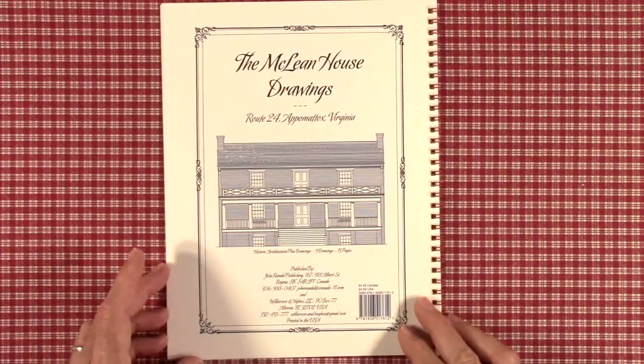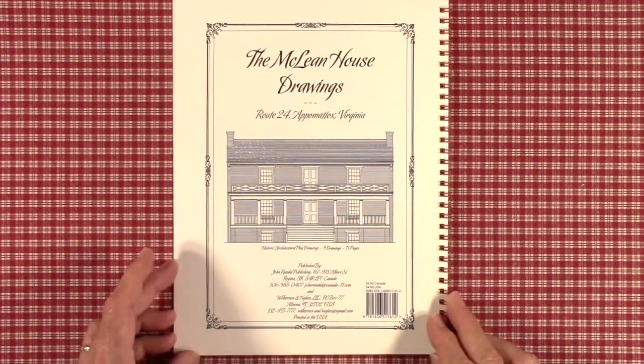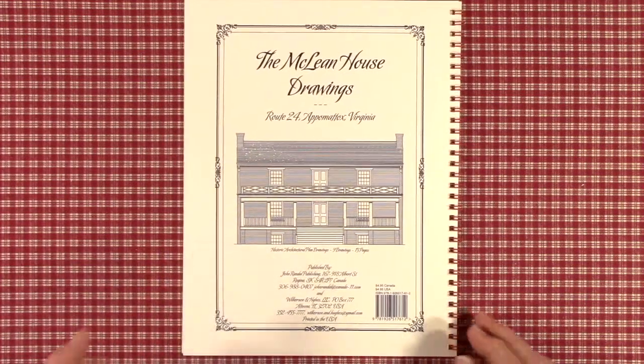And that includes the entire book — it's just 13 pages, including the covers. The price is $4.95, available on Amazon.com or on eBay.